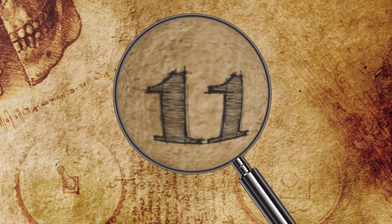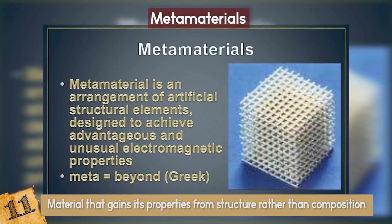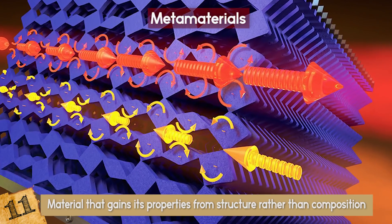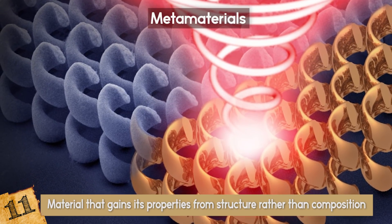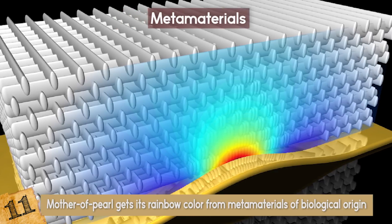Number 11: Metamaterials. Metamaterial refers to any material that gains its properties from structure rather than composition. Metamaterials have been used to create microwave invisibility cloaks, 2D invisibility cloaks, and materials with other unusual optical properties. Mother of Pearl gets its rainbow color from metamaterials of biological origin.